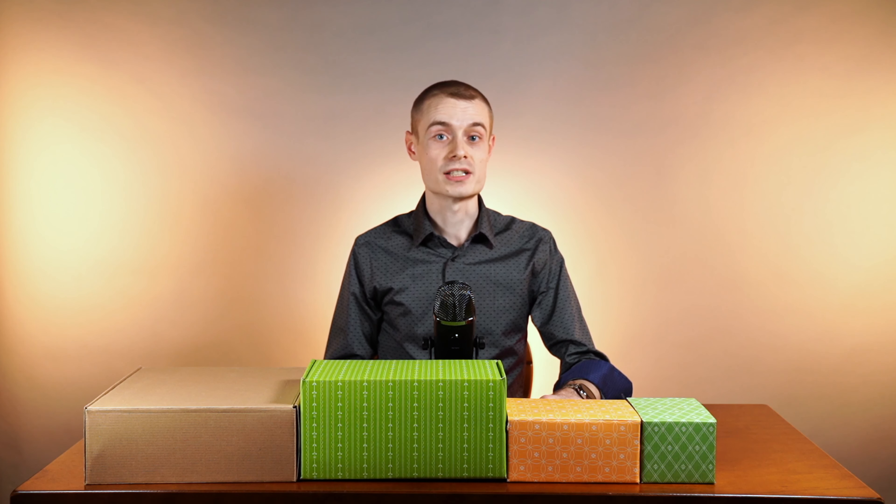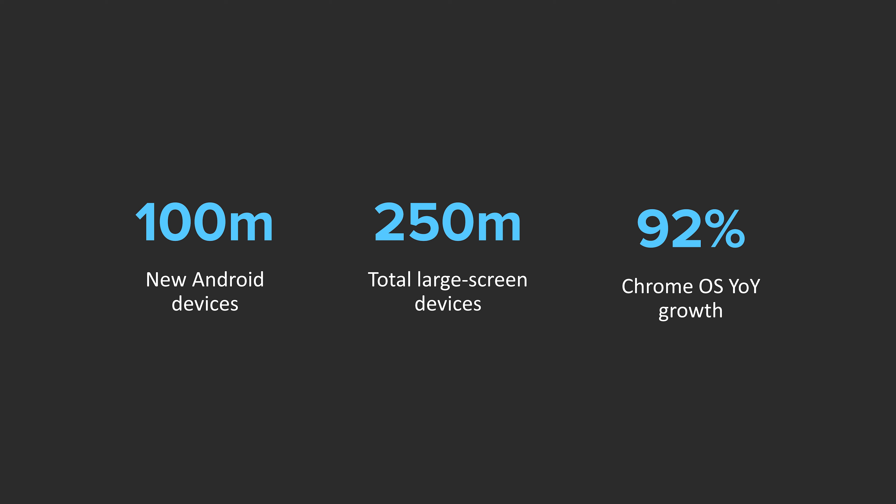This OS is optimized for desktops, tablets, as well as foldables. As of the fourth quarter of 2021, there are 100 million new Android tablets that have been activated recently, bringing the total worldwide to 250 million large screen devices. This accounts for tablets, foldables, as well as Chrome OS devices. Chrome OS is seeing 92% year-over-year growth — it's currently the fastest-growing operating system in the world, and each one of these devices is capable of running Android apps straight out of the box.